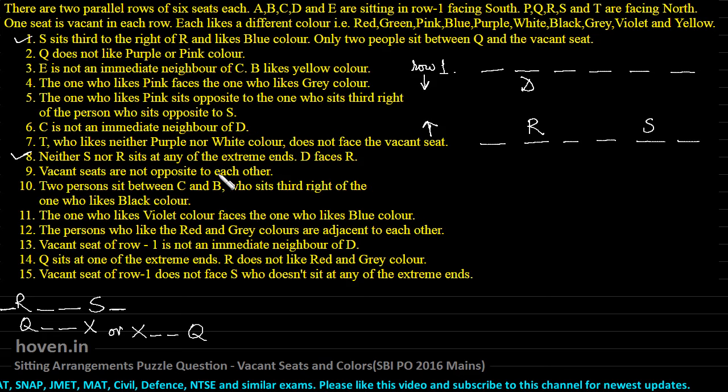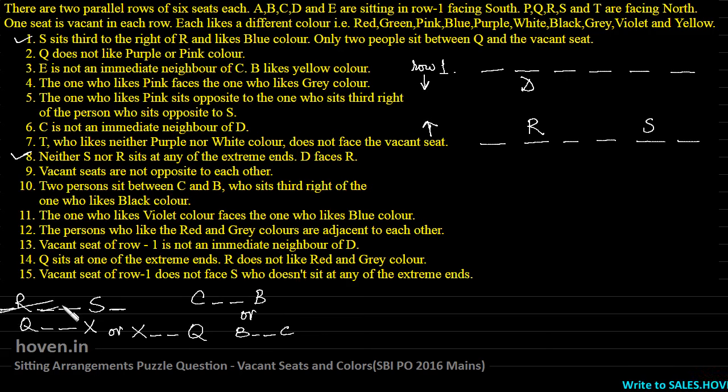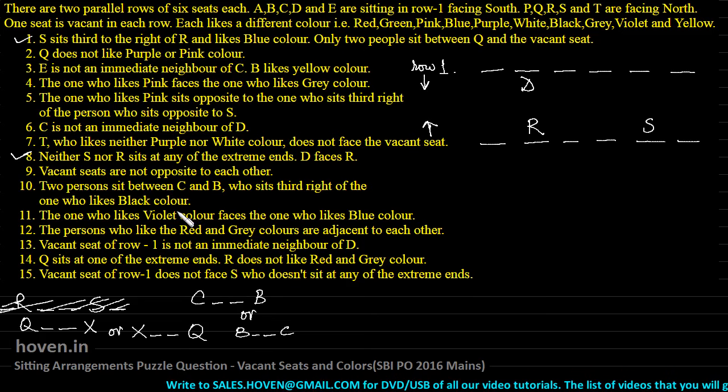Vacant seats are not opposite to each other — nothing can be done about this yet. Two persons sit between C and B, who sits third to the right of the one who likes black color. Let us see what can be done. C and B belong to row one, so if B is to sit third to the right of anybody, that person should be at a specific position. Counting seven places from one end turns out not to be possible.